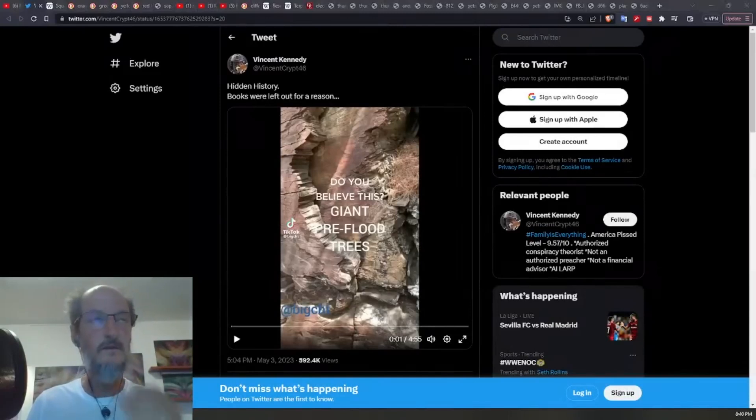All right, so this gets into the second part of the presentation, and it has to do with pushback when presenting these kinds of ideas and different criticisms that pop up along the way, and my thoughts on some of those.